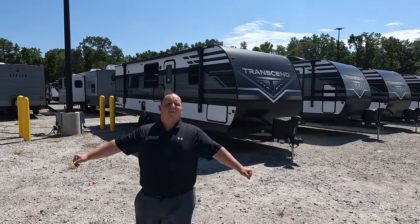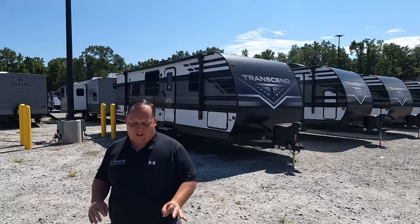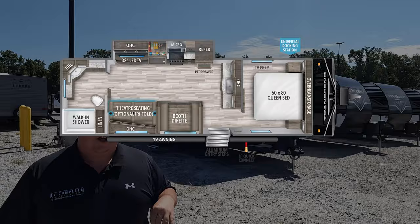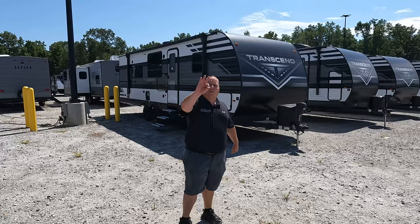Hey everyone, I'm Matt, welcome back to another video. Today I am super excited — we are taking a look at one of the best entry-level couples travel trailers in the entire RV industry. This is a 2022 Grand Design Transcend model 260RB. We're going to look at the outside features first, then the inside features, then give you three things we love and three things we dislike about this trailer.